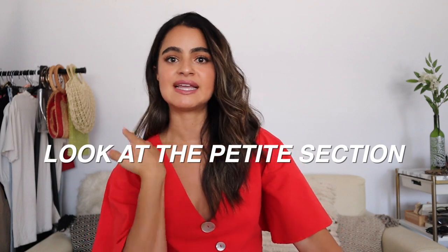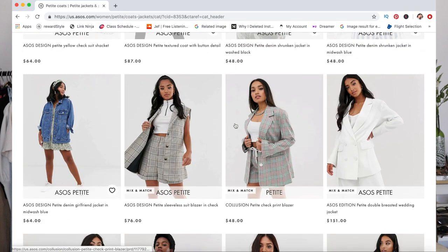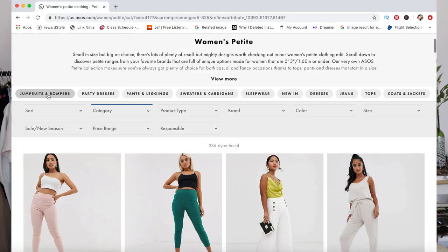Another little tip before we get into showing you some of the outfits: go to the petite section on your favorite websites. ASOS has an amazing petite section, Topshop as well if you're in London. The ones you really want to look at in the petite sections are denim jackets, because jackets are really expensive to get altered depending on the construction — if a pocket is way at the bottom and you need to trim that, it's gonna alter the look, you'll have to move buttons up.